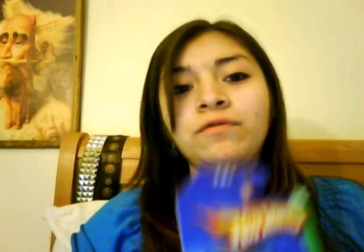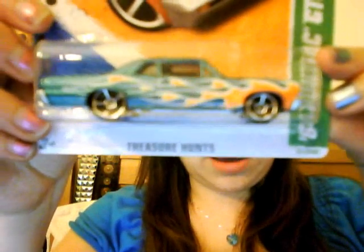Yeah, the 10th anniversary Purple Passion treasure hunt. Then I've got a 57 Chevy right here — I have a thing for these kinds of cars — and a 34 Ford in black and red, good colors. The one I just recently got from the K-Mart day is a 64 Pontiac GTO.